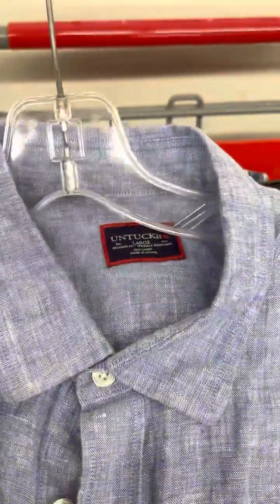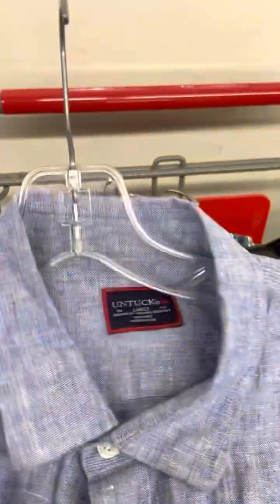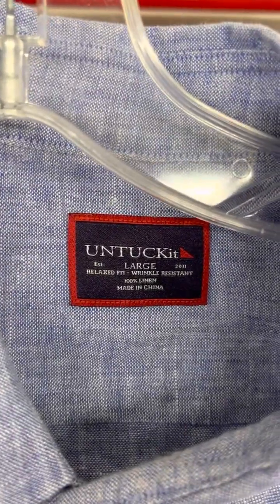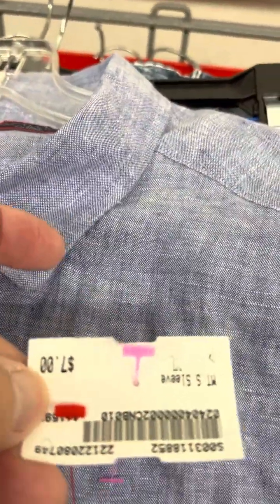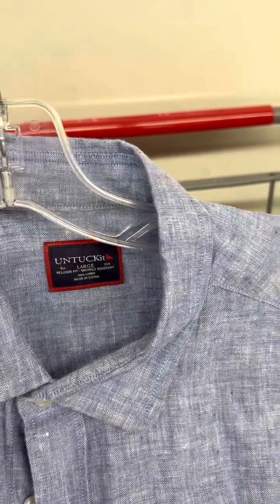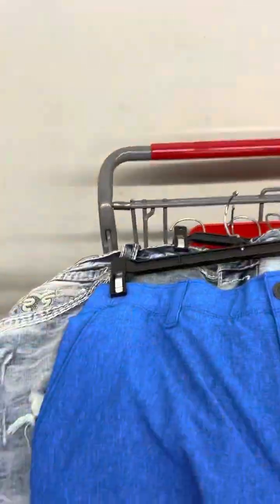Hey folks, it's Auction Andy. I'm here at my local Plato's Closet with a bunch of cool stuff that I found to resell. The first item is an Untuckit linen short sleeve shirt, wrinkle resistant, relaxed fit, 100% linen. Price on it is seven bucks. I'll list that for $30 and take offers from $20 and up. Nothing too exciting, but money's money.